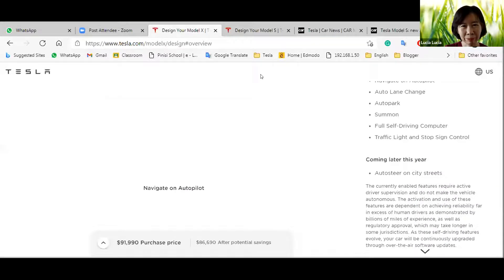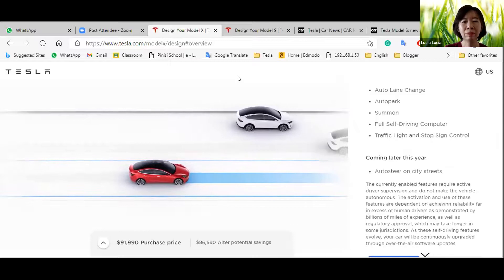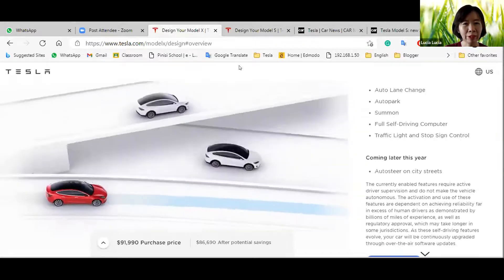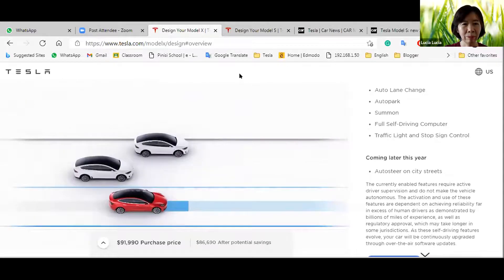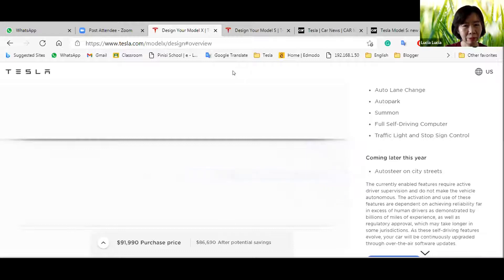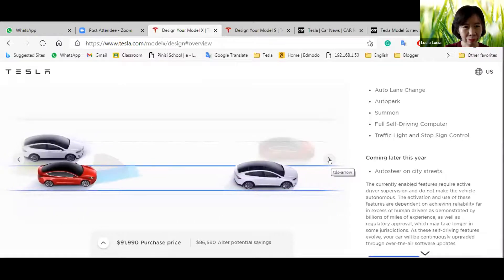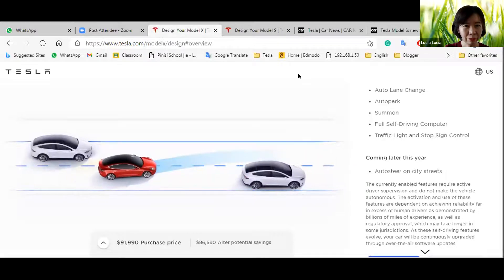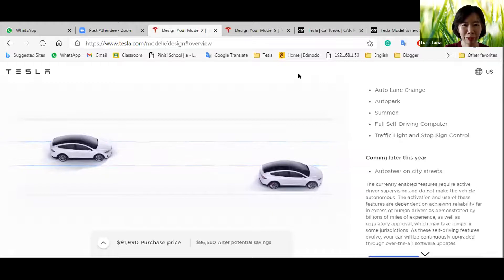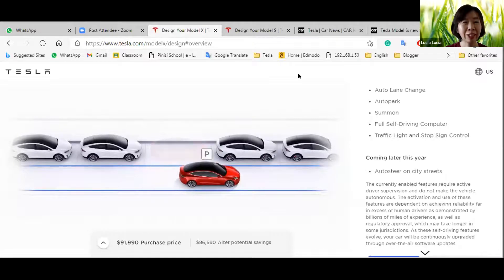This animation shows that the Tesla car can drive itself — it's an autonomous car. That's part of why the car is so expensive. It has many sensors, especially in the front. I think it's my dream car. It can even park itself.